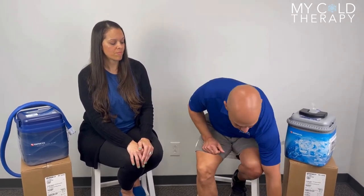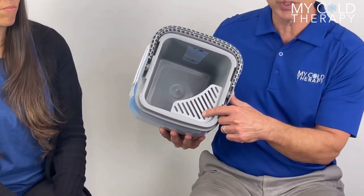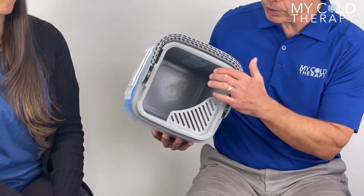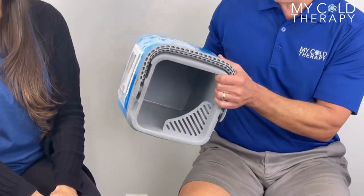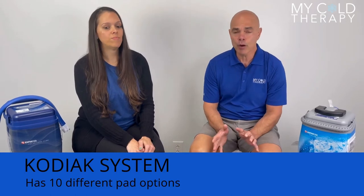The other thing that the Kodiak has that the Cube does not is this strainer, which is really just a convenience thing. When you're done using the cold therapy unit and you want to dump it over the sink, the ice will catch so it doesn't make a big mess. The Kodiak comes with 10 different pads, which will cover most of the body parts.